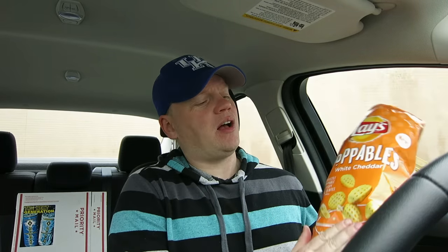Overall, it's just the right amount of white cheddar mixed with the chip — the Poppables here. They've exceeded my expectations, they really have. Wonderful — the white cheddar. I'm gonna give it a solid 4 out of 5.